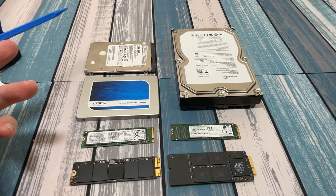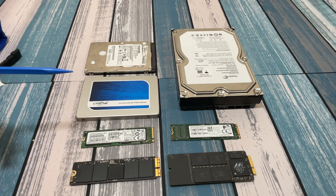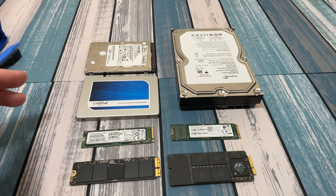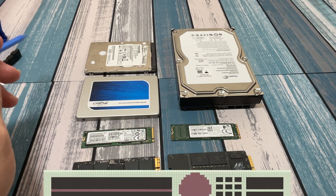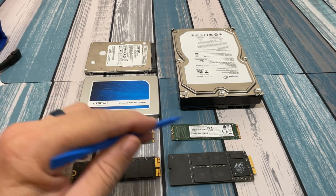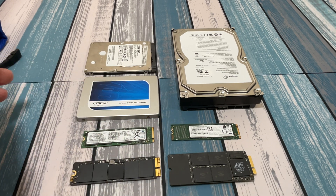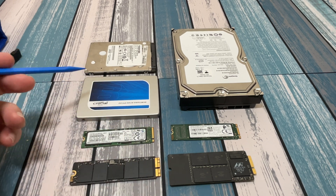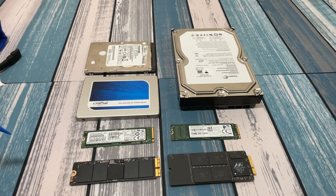Are you going to notice the difference between NVMe and SATA? On some things you will — things like boot speed and loading programs. But if you're just running Chrome with a couple of tabs, you might not see a big difference between the two. It may just come down to which drive you have, which interface your system has, and what your system is capable of.